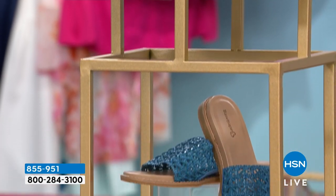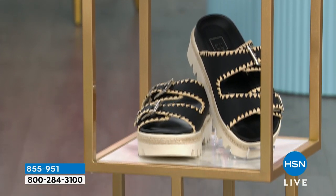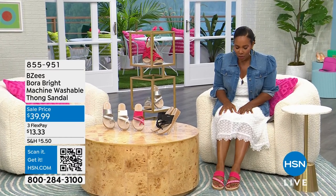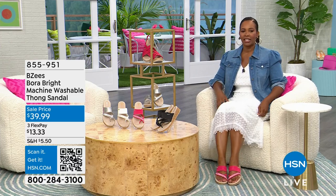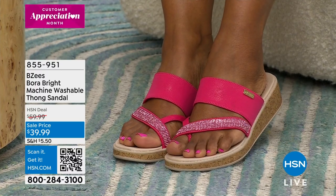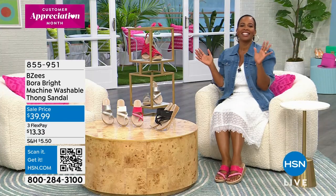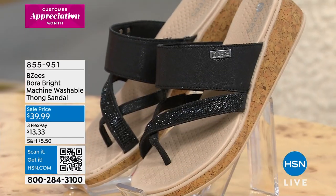Welcome to the shoe shop. If you miss anything, you can always shop on hsn.com. We've got BZ's, we've got Naturalizer — we've got it all. We're getting started with these shoes. I showed them quickly last night on my Instagram at Tamra Hooks HSN. I slipped them on in this really pretty Viva Magenta color because I wanted something to match my toenail polish and get a little pop of color. We also have other colors in this BZ's Bora Bright machine washable thong sandal.